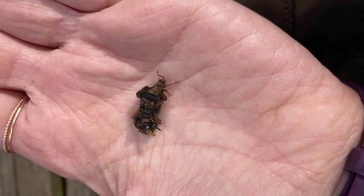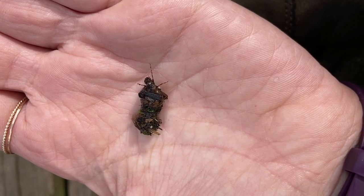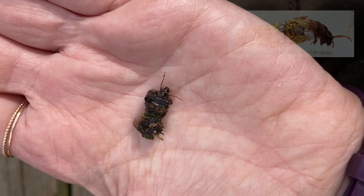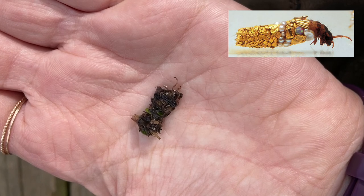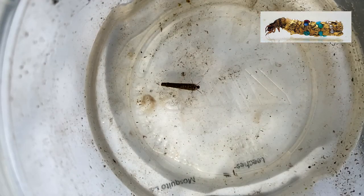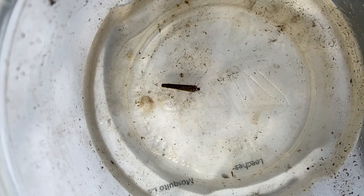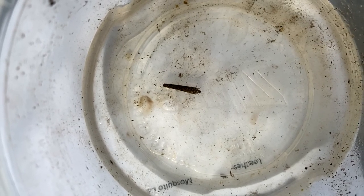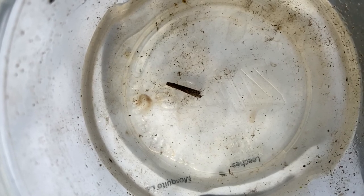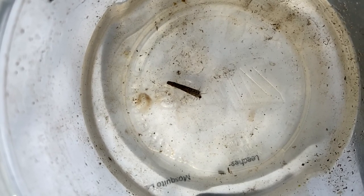There are approximately 12,000 different species of caddisfly, and each one tends to use different materials for their cases. Artists have raised caddisflies and given them unique materials like gold and pearls to create ornate cases, which they then preserve after the caddisfly has undergone metamorphosis and become an adult. We found two different species of caddisflies today, indicated by their different types of casings.